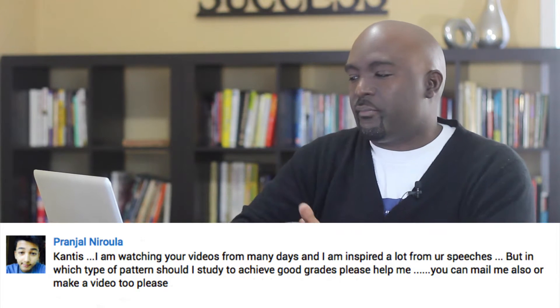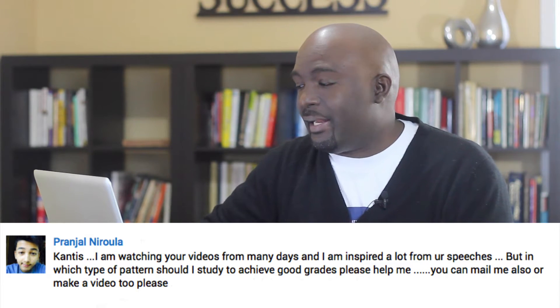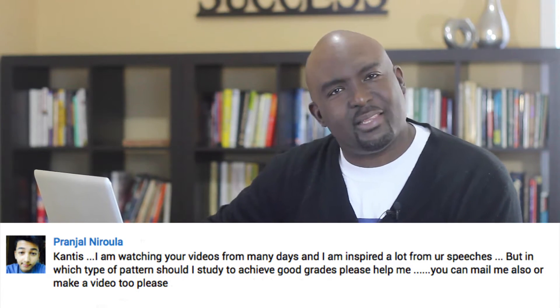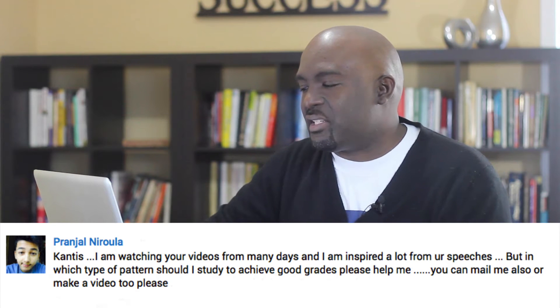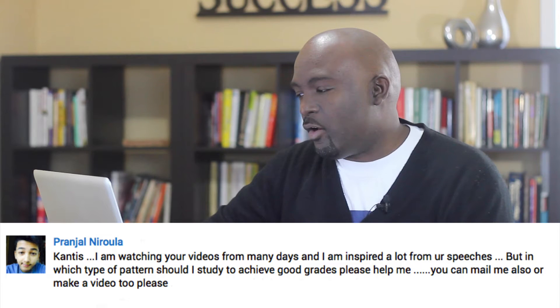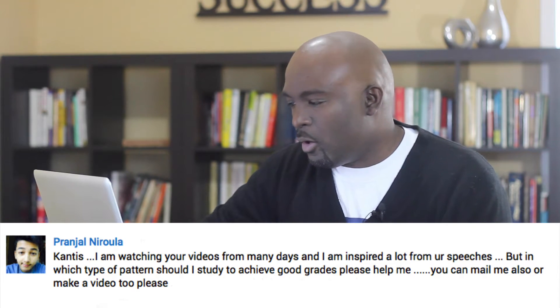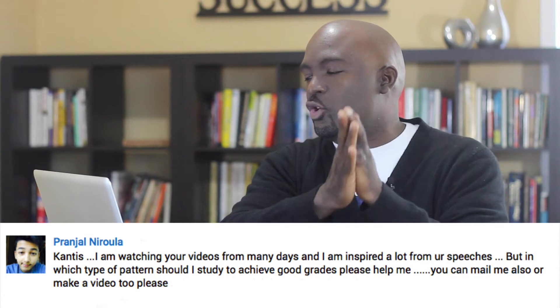Today, I have a question from a young man by the name of Prunjal Narola. Hope I pronounced that right. He says, hey Cantus, I'm watching your videos for many days and I'm inspired a lot from your speeches. Cool, thank you for watching, thank you for subscribing. He says, but in what type of pattern should I study to achieve good grades? Please help me — you can mail me also or make a video too, please.